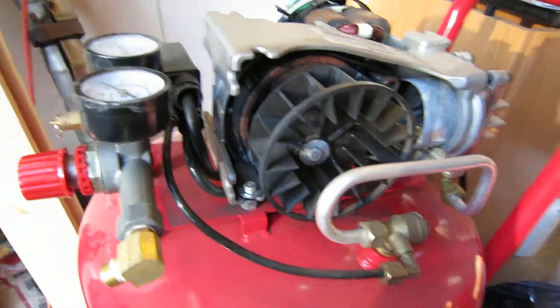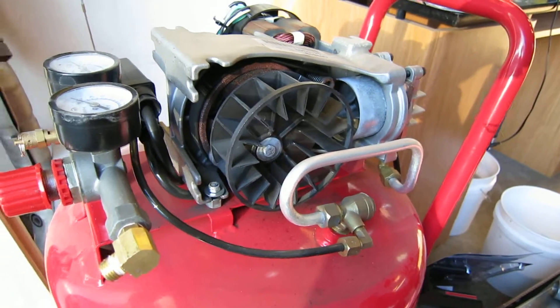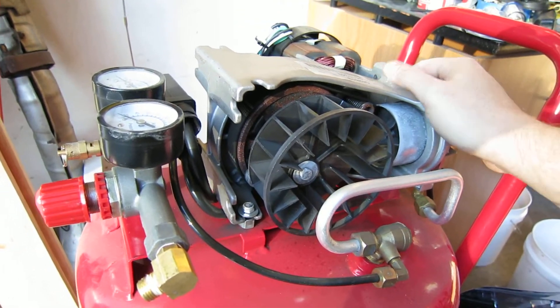I just took my Husky compressor apart, took the cover off, trying to figure out why it's so loud, and the first thing that comes to mind is this.